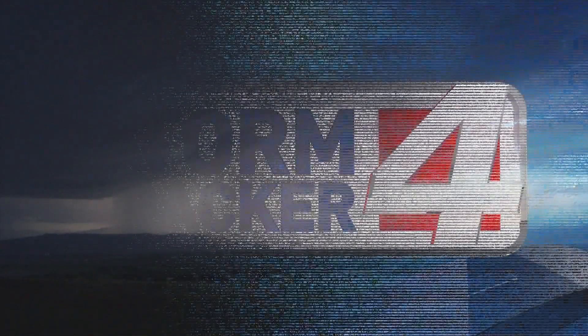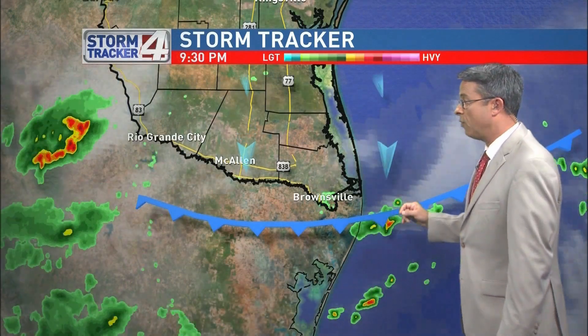And of course, have a source for your weather information like CBS4, ValleyCentral.com, and the StormTracker weather app.